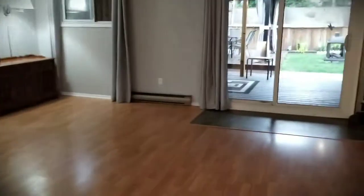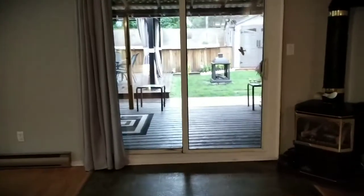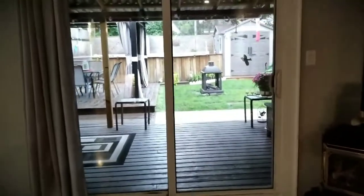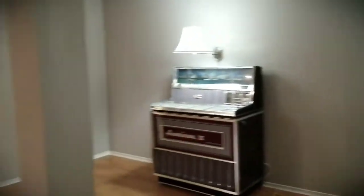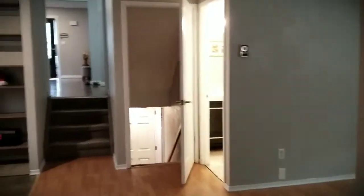Thanks so much for joining me. It's Jason Steele, Broker for Remax Four Seasons Realty Limited Brokerage. You can reach me on my cell phone at 519-377-2147. Thanks so much — have a terrific day!